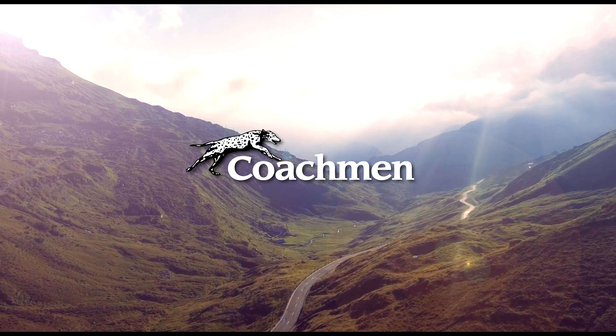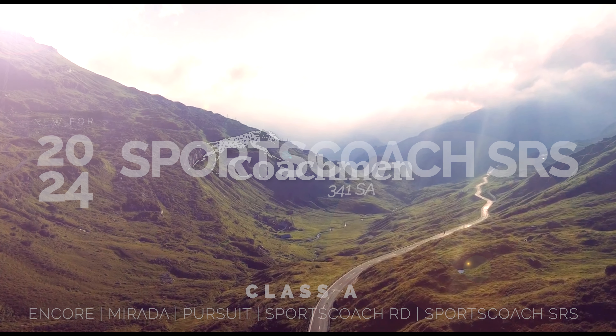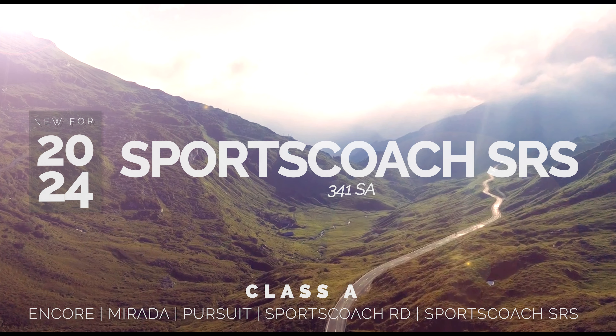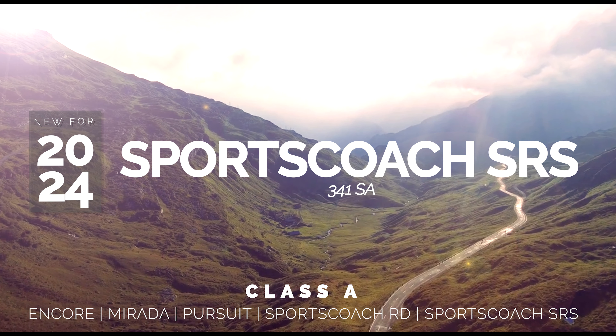Welcome to Coachman, the leader to the great outdoors and the new for 2024 series. Today we are going over some of the features of the SportsCoach SRS341SA.